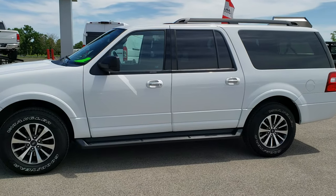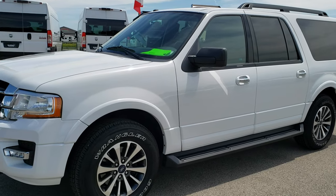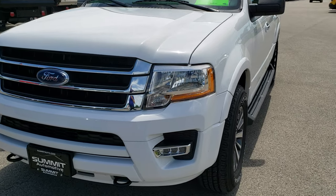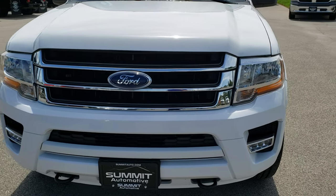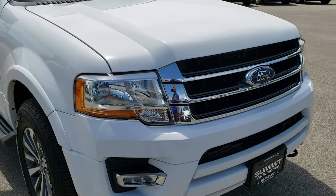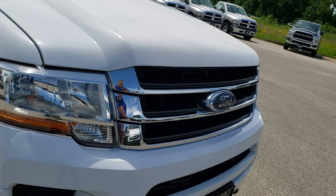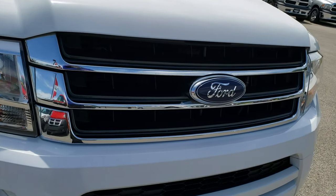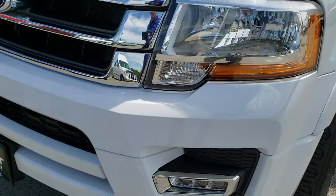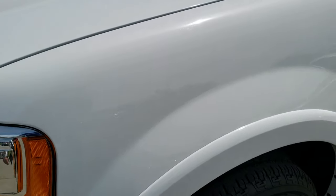This is stock number 10113A. We are here at Summit Automotive in Fond du Lac, Wisconsin, your new and used SUV headquarters. Today we are checking out this super clean 2016 Ford Expedition EL. This vehicle has a 3.5 liter V6 EcoBoost motor and from this HD video you will be able to tell that this SUV is in really nice condition all the way around considering the age and miles on it.